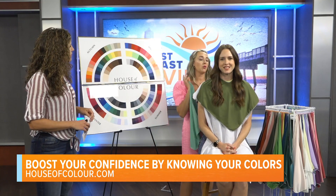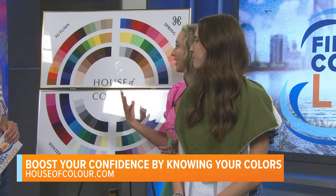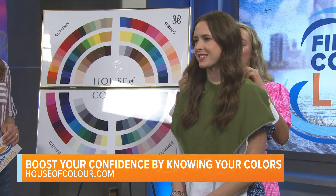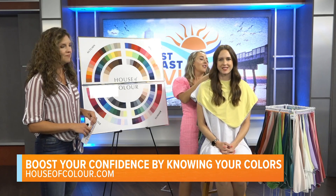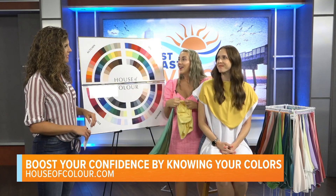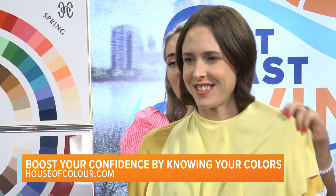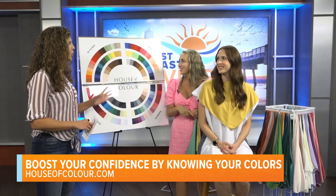After we know if you are warm or cool-toned, we get into whether you need really blended colors — like autumn and summer — or whether you look best in bright, bold colors, like spring and winter. Here we have a really bright yellow — super clear — versus this blended mustard yellow. You can see how much better that blended color looks, and it just brings everything into focus with her natural features.